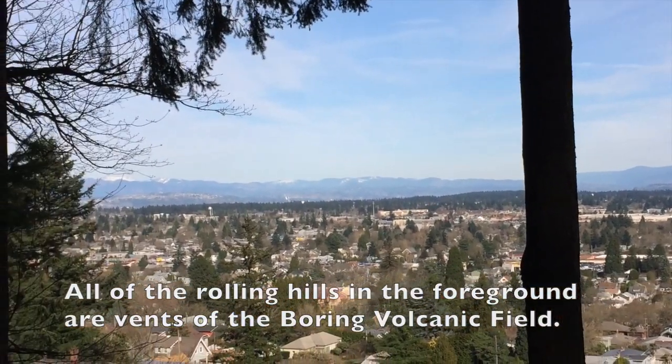Most of the cinder cones and volcanoes of the Boring Volcanic Field have been worn away and are almost unidentifiable as cinder cones from their shape alone, due to a large cataclysmic series of floods called the Missoula Floods, which started from a glacier field in Montana and Canada, and that eroded away the once perfectly conical sides of the volcanoes into rounded, subdued hills. This has been Better Geology. I'm Andrew Dunning. Thank you for watching.